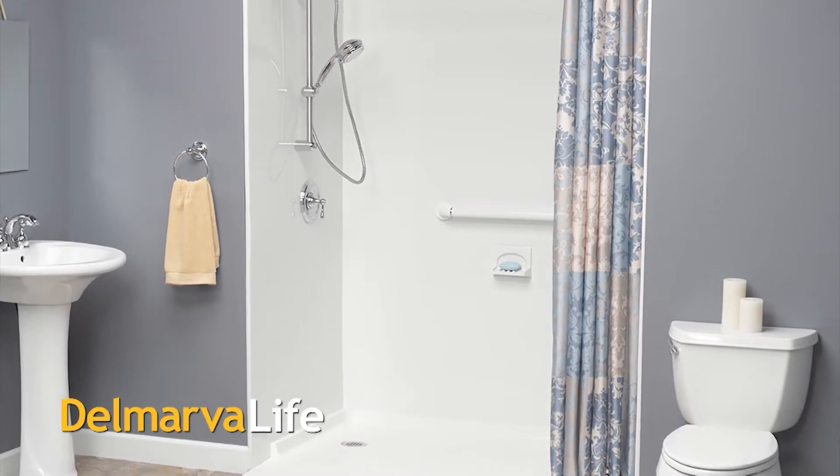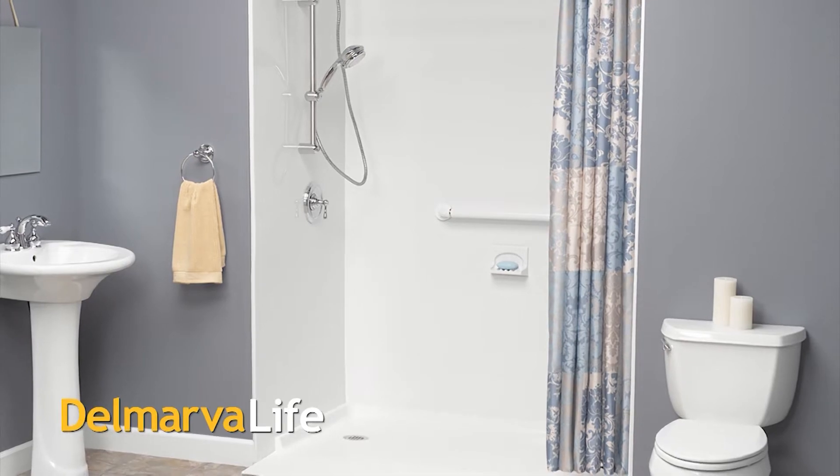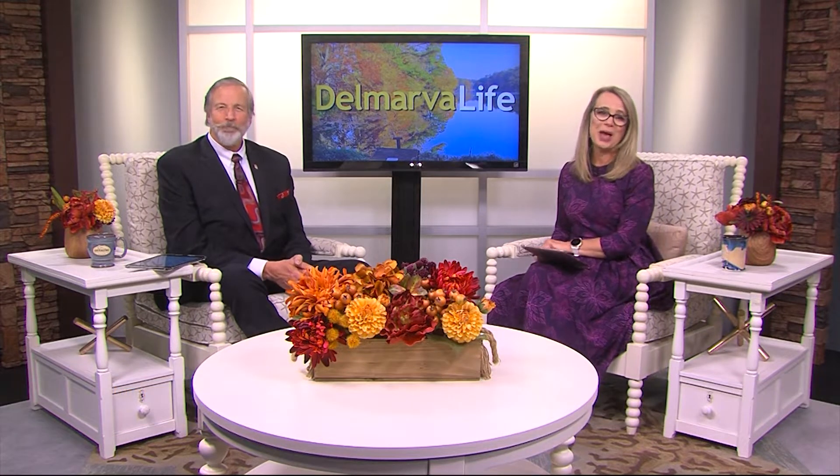A brand new acrylic shower or perhaps bathtub would make for a nice upgrade for the bathroom. It turns out investing in something like this is beneficial not just for beauty's sake but safety too. That's according to the team at Coastal Bath Company.